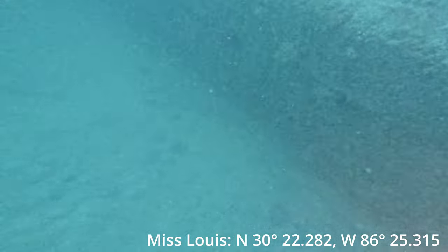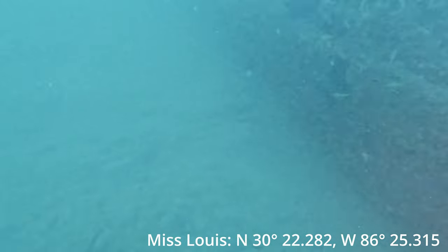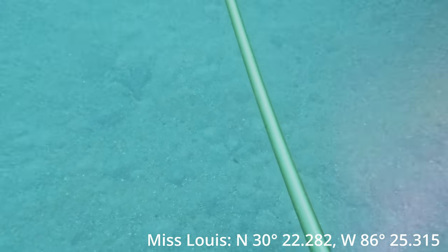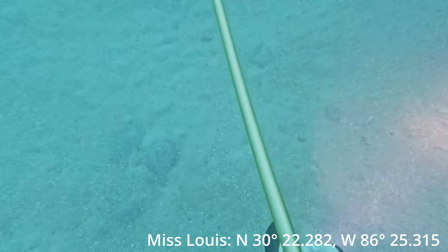Welcome back to Below the Surface. Today we are on the Miss Louise. Miss Louise is part of the Panhandle Shipwreck Trail. She sits in 60 feet of water, she's 90 feet long, and she's a pretty shallow dive just right outside the Destin Pass.